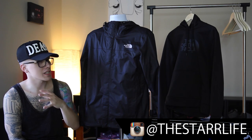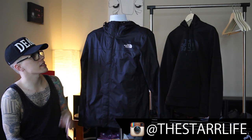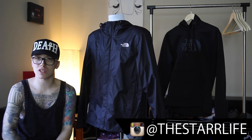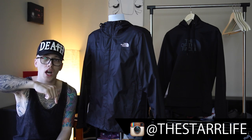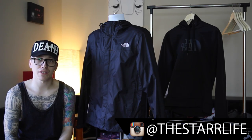Being from Washington, you see these all the time, and anytime you get a North Face, they last forever — the quality is on point. That's basically it for the detailed portion of this video. I'm going to get into the lookbook portion so you can see how they fit on me. Please remember to leave your comments and thoughts in the comment section below, and as always, keep living the star life.